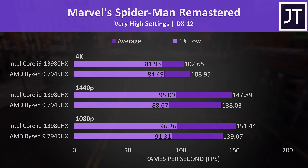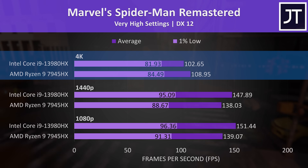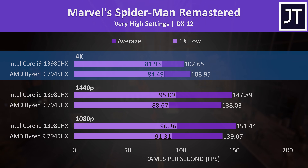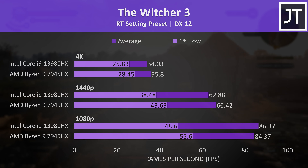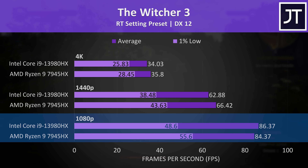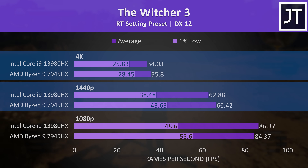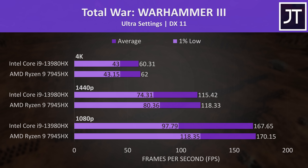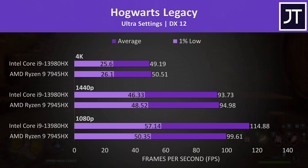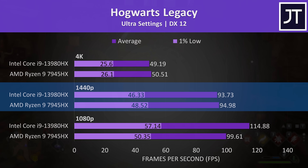Spider-Man was clearly doing better on Intel at 1080p and 1440p, but at 4K AMD was 6% ahead. Ray tracing is known to be CPU heavy, and with the RT preset enabled Intel only had a slightly higher average frame rate at 1080p but more dips in performance, as shown by the lower 1% low. AMD was slightly ahead in Warhammer 3, with more improvement in 1% lows at lower resolutions. Hogwarts Legacy was 15% faster with Intel at 1080p, but then it really didn't matter at 1440p and 4K.